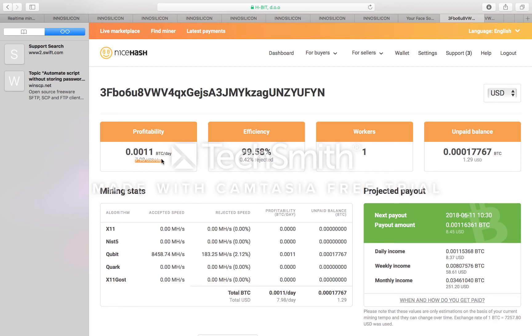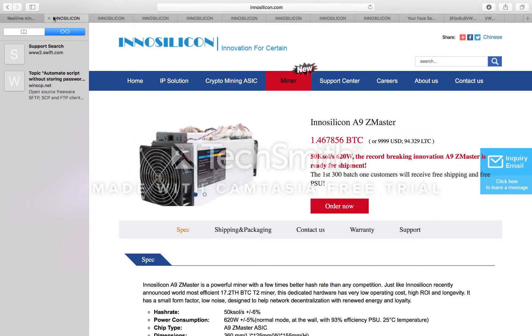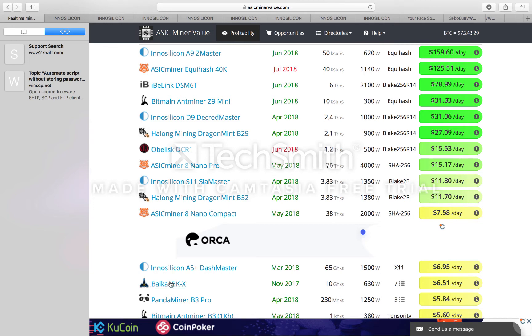Looking at some statistics here from NiceHash, my profitability is actually a little bit better than shown. I'm seeing around $7.98 a day, and my next payout is going to be about nine dollars. My monthly income on NiceHash is around $251. I was making $7.58 to $7.98, and I'm currently mining Qubit. I think Quark might actually be more profitable, but Qubit seems to be the right call.